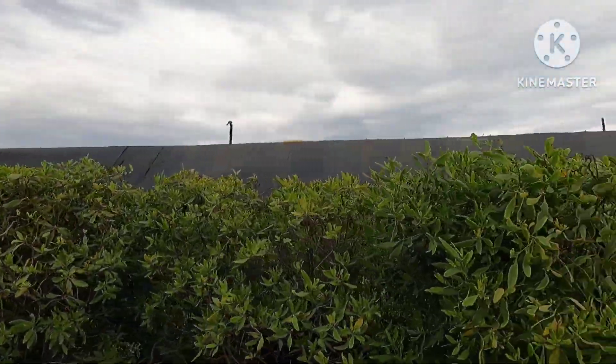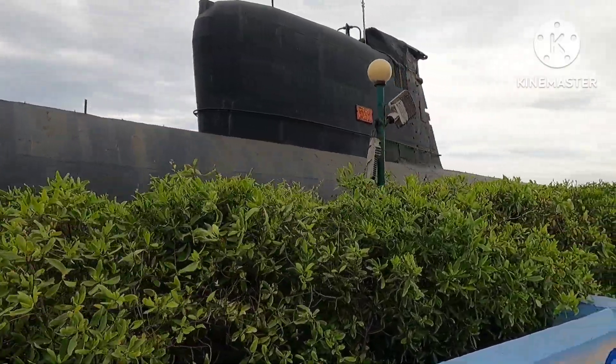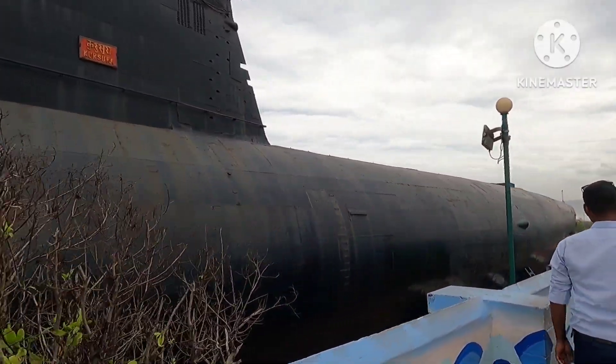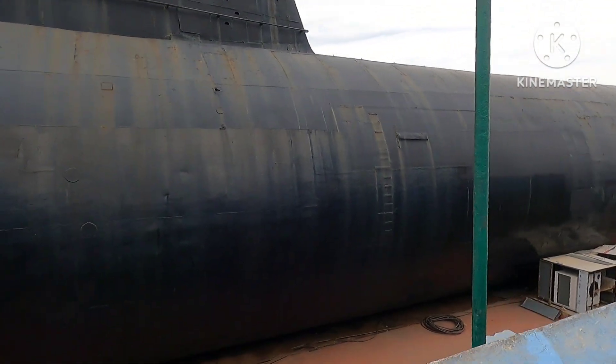We are now at the end of our video. We are standing in front of the submarine museum, but unfortunately it is closed — it closes at 2 o'clock and we arrived a little later than that.